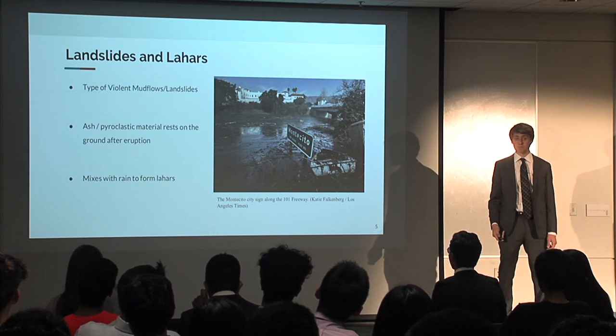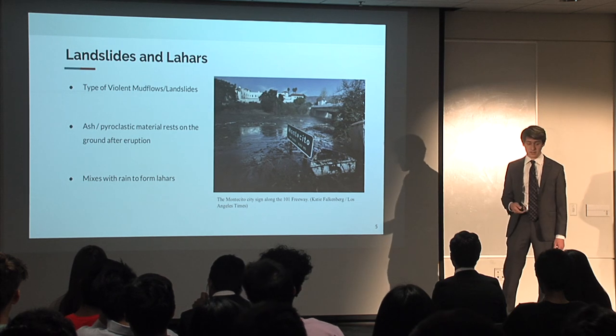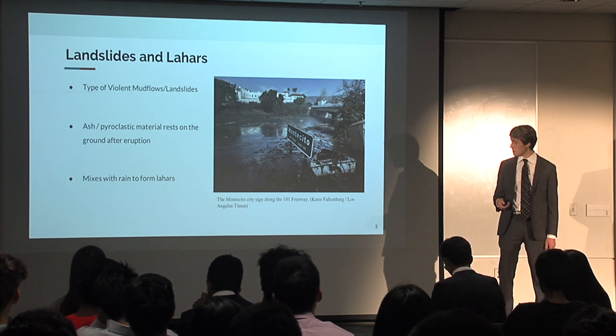What are lahars? Lahars are a type of violent mud flow or landslide. Those of us who are local remember the landslides that happened in Montecito earlier this year.